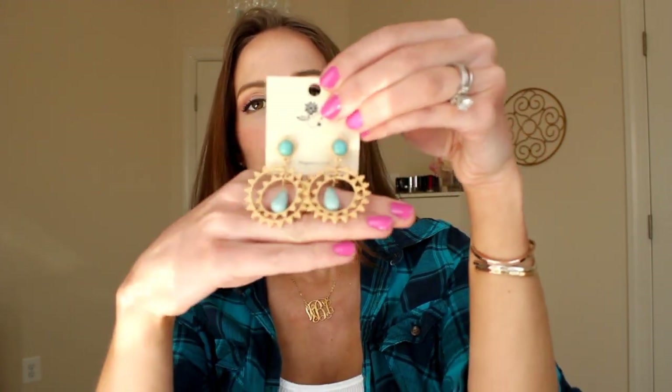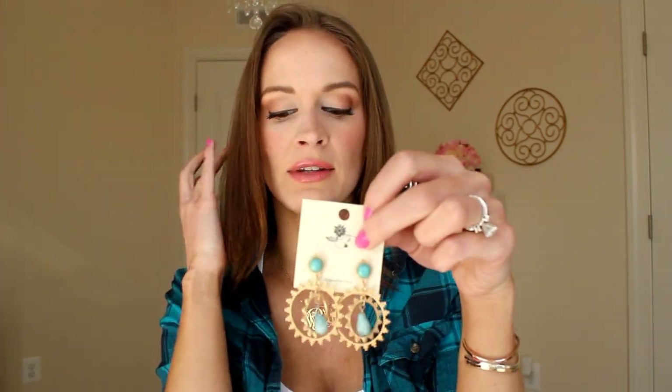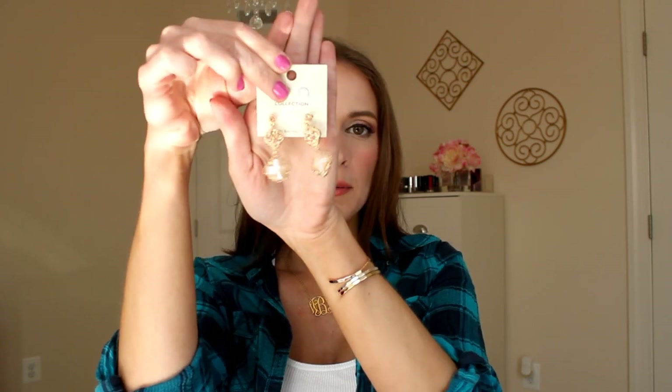I also got two pairs of earrings from Shop Lately. I absolutely love the first pair — they're like hoops with little turquoise stones that hang in the middle, but with a stud back, which is really important to me. They just look like little suns, perfect for spring. The other pair is a little more fancy — kind of like gemstone dangly earrings. I like to pair those with a simple tank and shorts in the summertime to add a little glam.